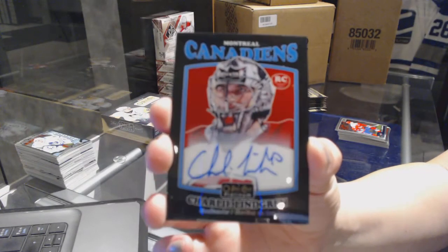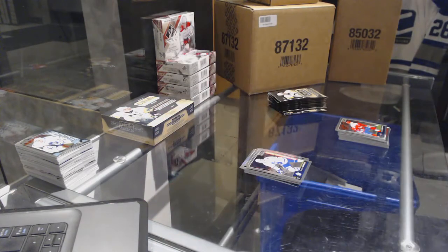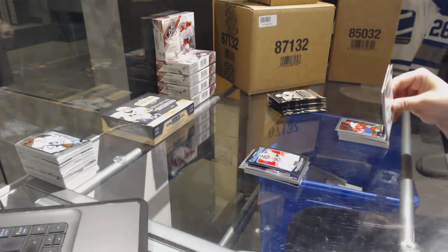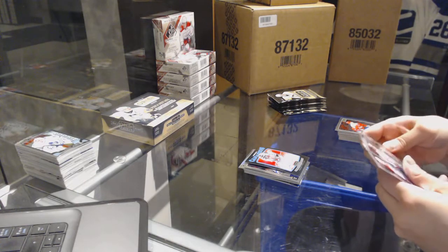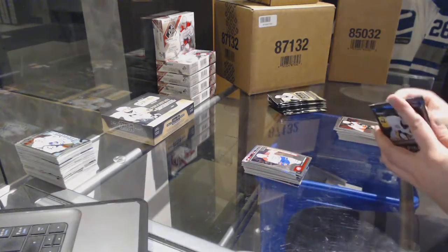Black Rainbow Rookie Auto — Charlie Lindgren for the Montreal Canadiens. Trax rookie of Zach Sanford for the Capitals and a Sergachev rookie for the Montreal Canadiens.